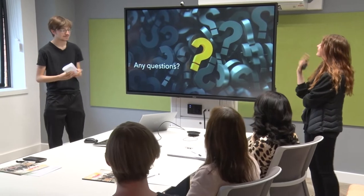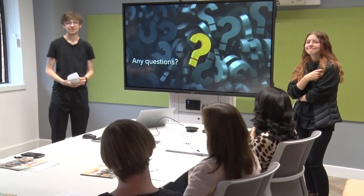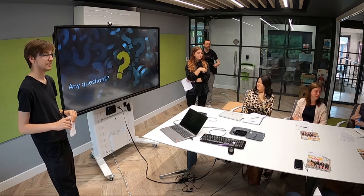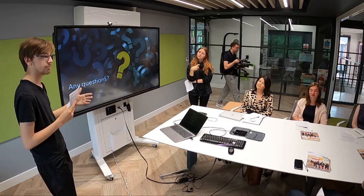Thank you for taking the time out of your busy schedules. Now we'd like to open the floor to any questions. How did you come up with your ideas? The idea actually started because we both use social media a lot, but we both don't see anything about the environment on it. We follow environmental pages, but it very rarely gets into our algorithm. So we decided, why isn't there a social media dedicated to this?